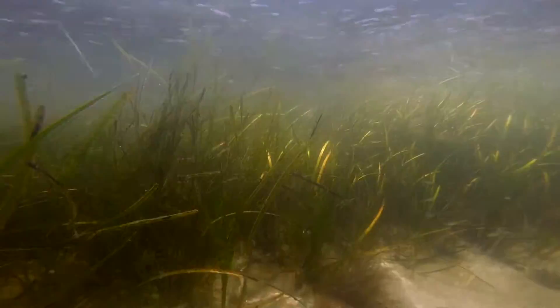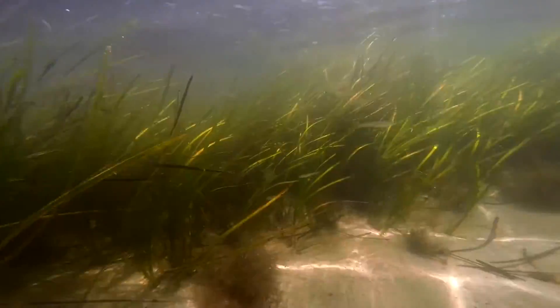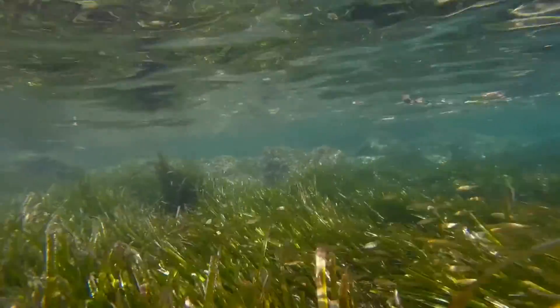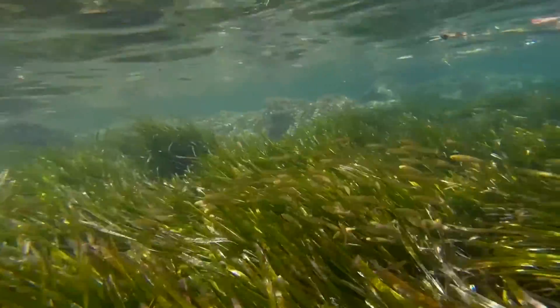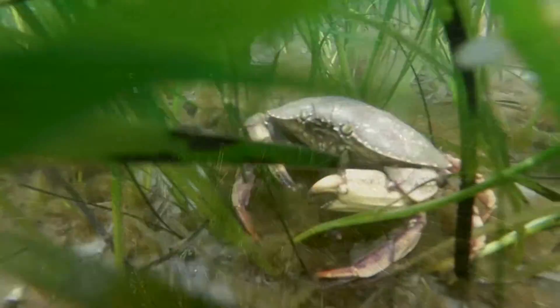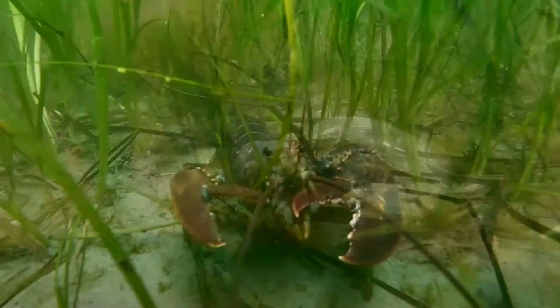Eelgrass grows in meadows, which help tie down sediments, filter water, and create important habitats. Like meadows on land, eelgrass meadows teem with life. They provide a safe place for marine animals to lay eggs and a safe nursery habitat for young fish and other animals like scallops, crabs, and lobsters.